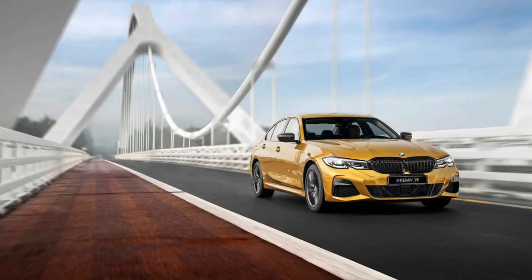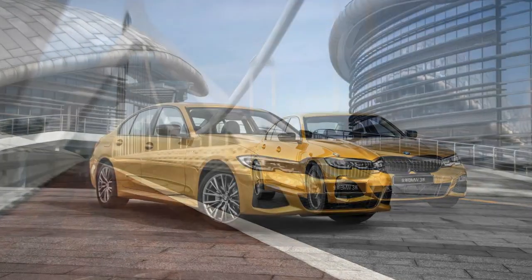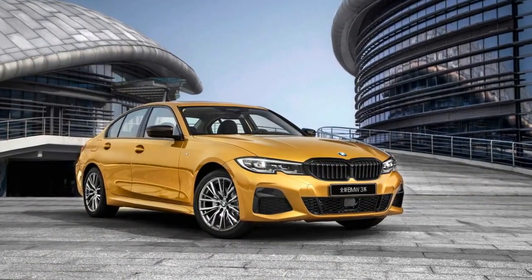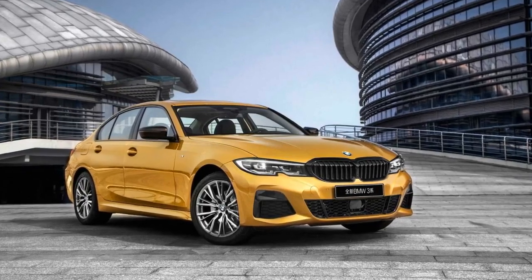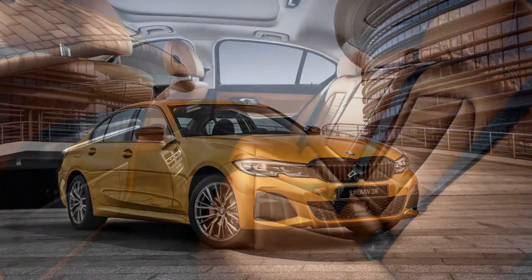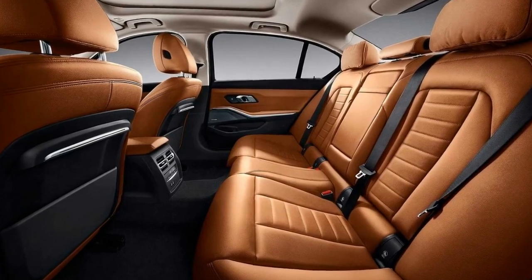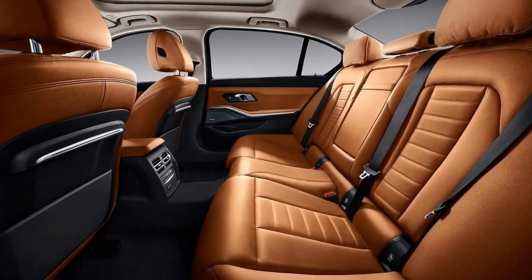The China-only 3 Series long wheelbase introduced today at Auto Shanghai 2019 is scheduled to go on sale by the middle of the year and will be produced by the joint venture BMW has with Brilliance. The stretch derivative will be sold in the People's Republic alongside the standard wheelbase model, also produced locally by Brilliance.